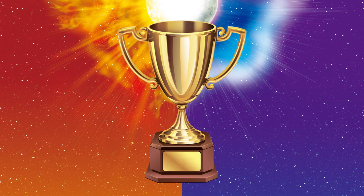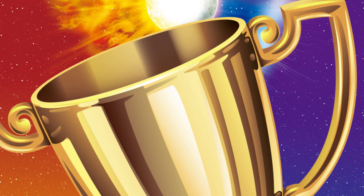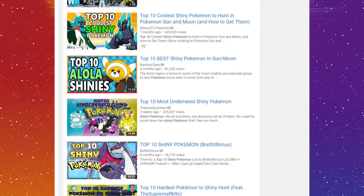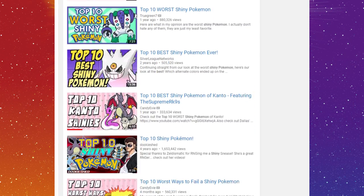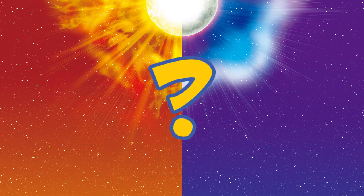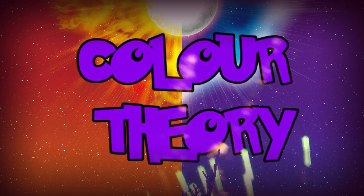So having one is like a trophy — beautiful, illustrious, and shiny. And by god does YouTube love their top 10 shiny lists, so how about I throw my hat into the ring? But what could I bring to the table that a quadrillion other YouTubers haven't already? Color theory!